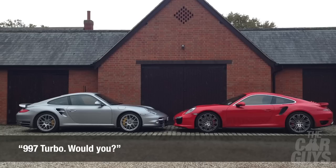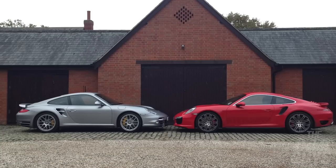Another question: 997 Turbo, would you? Well, I already have — I used to have a Turbo S which I absolutely adored. That car was mental — lovely GT Silver. So the answer for me would be yes. I'm a big fan of the 997 Turbo as well — I think that was a lovely car.